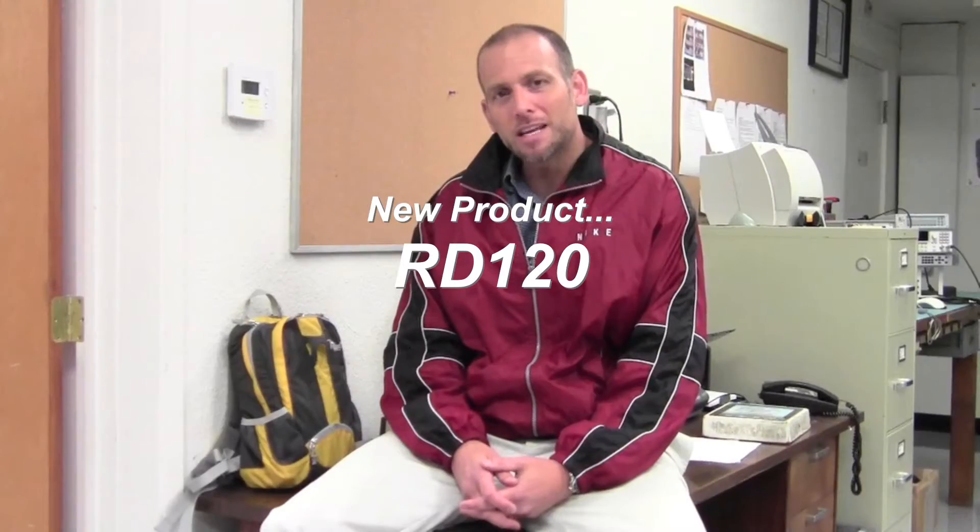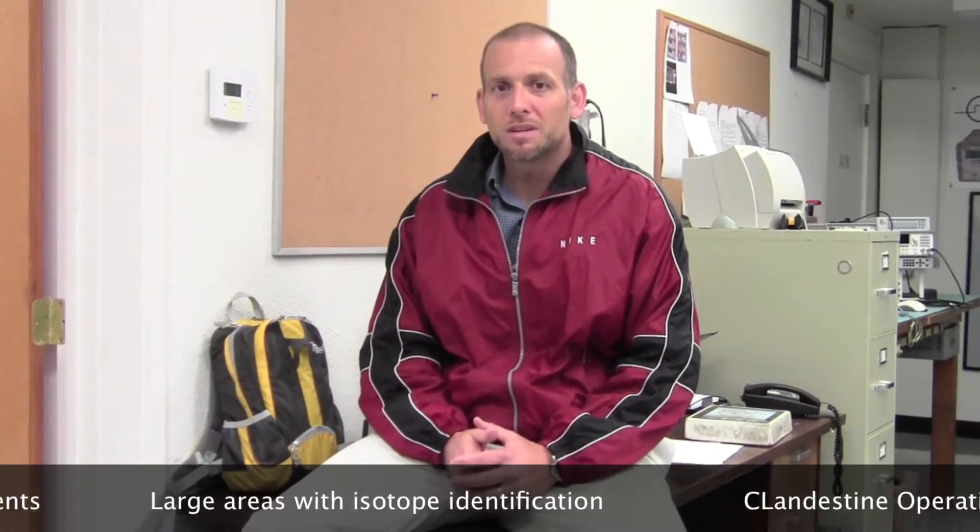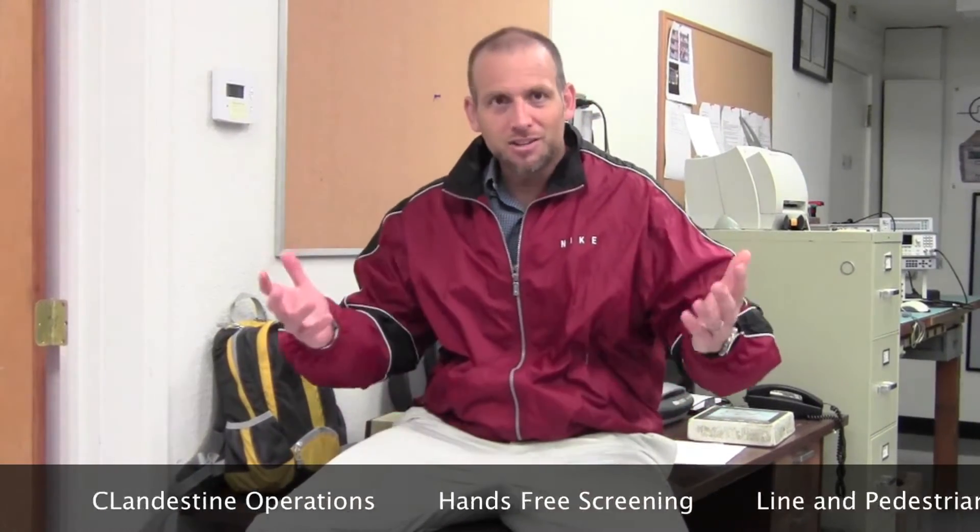Hello, good afternoon. My name is David Brown and I'm with Berkeley Nucleonics. This is a new radiation detector that is used for clandestine monitoring in a variety of large public events and venues, where you would need to monitor large areas with isotope identification.